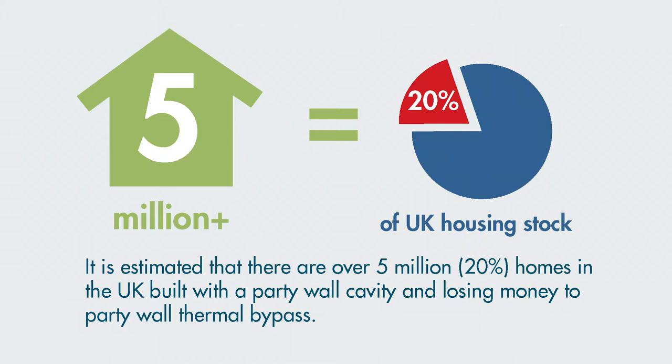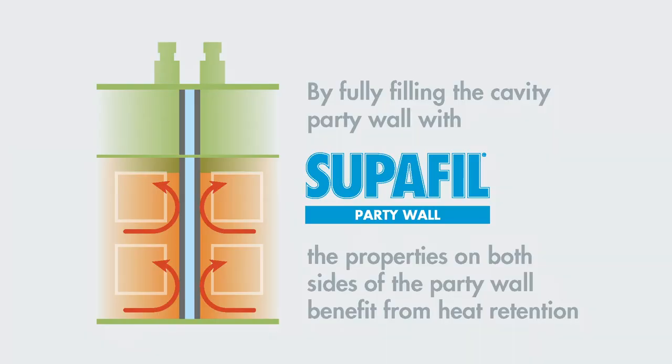Building regulations for new build homes were changed to take account of party wall bypass. Unfortunately, nothing was done to address the issue within millions of existing dwellings. Knauf Insulation and Leeds Beckett University commenced another trial, this time in existing buildings, where we tested the impact on heat loss and acoustic performance of retrofilling the walls with party wall insulation.